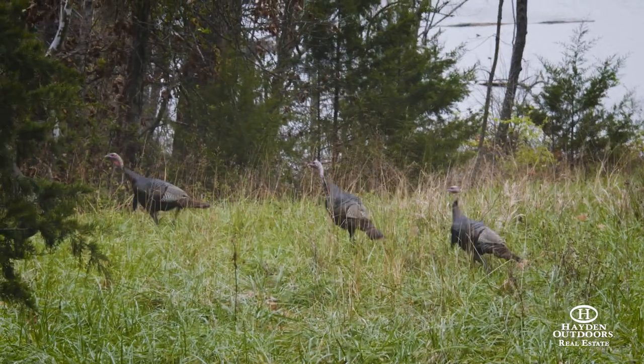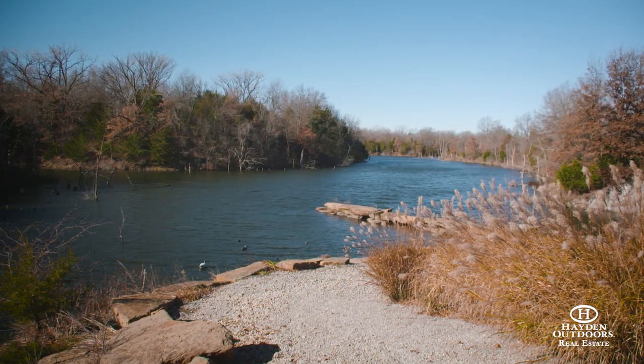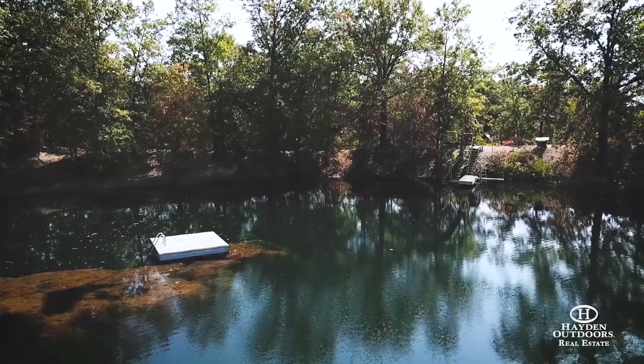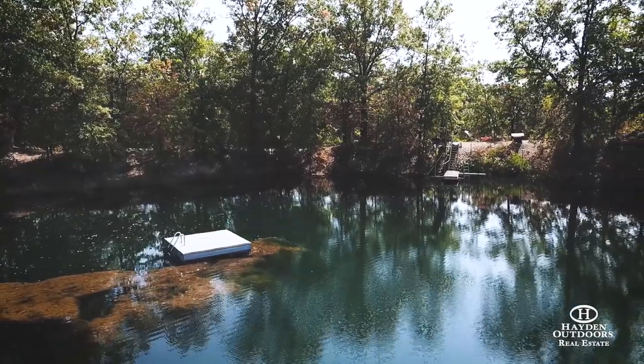The 17 lakes include an abundance of bass, bluegill, crappie, channel cat, and spoonbill in five of the lakes that are in agreement with Osage Cat Fisheries, in addition to a fish-free swimming lake including a floating platform and rope swing — all perfect for family fun.